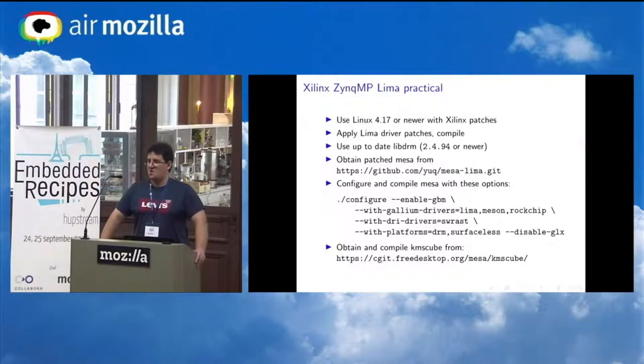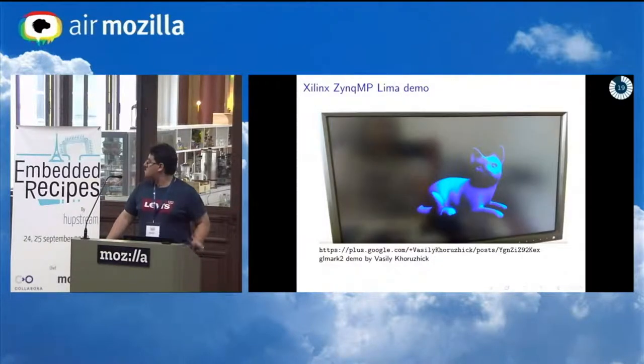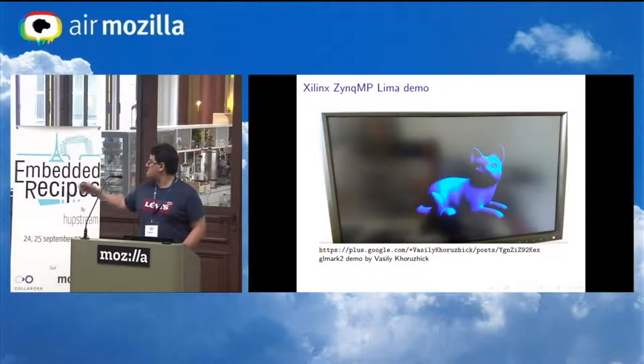Using the Lima driver on Zynq MP is significantly less painful than fighting the proprietary blobs, which are missing things like GBM. The Lima driver was developed by Qiang Chen from AMD China in his spare time — some people paid for some of that work. The GL mark benchmark just works at this point, which is impressive. Links to the kernel patches and the demo video are in the slides.